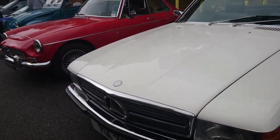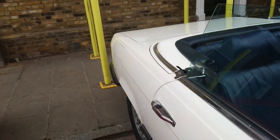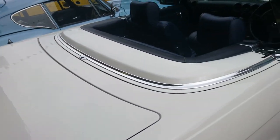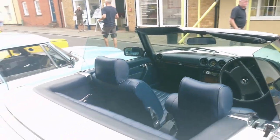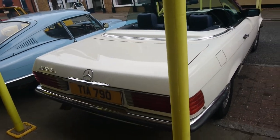1985 Mercedes-Benz 380 SL. It may be the specification — the one that Michael Brandon drove in that series. There were two of them — one was white and one was grey.